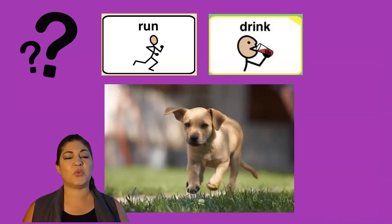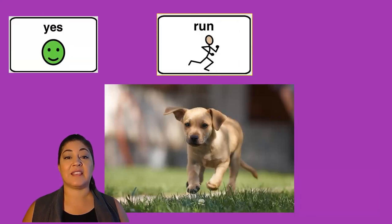Is this dog running or drinking? Yes, this dog is running.